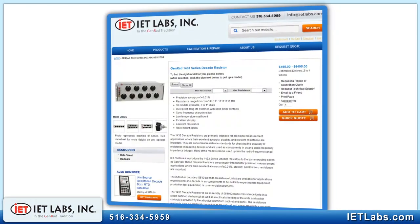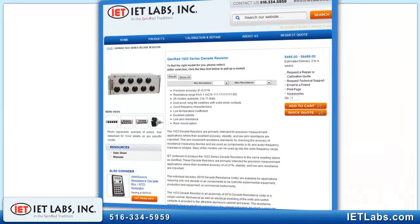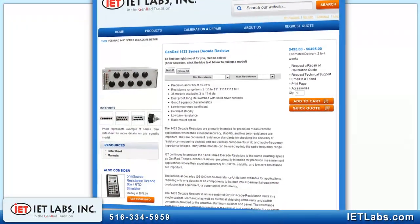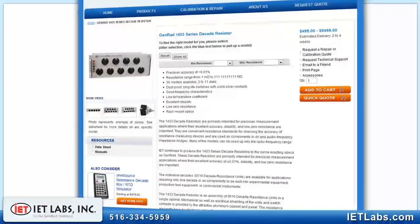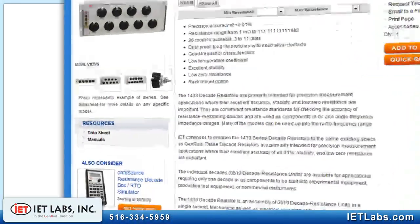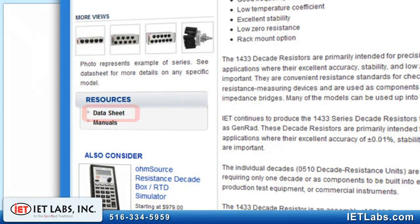If the 1433 units do not meet your needs, IET offers 19 other families of decade resistors and standards with features like lower performance at a lower cost, very high power, higher accuracy, very high resistance and computer controlled programmable versions.